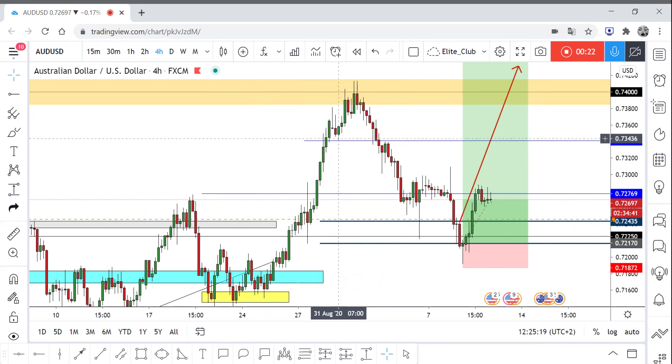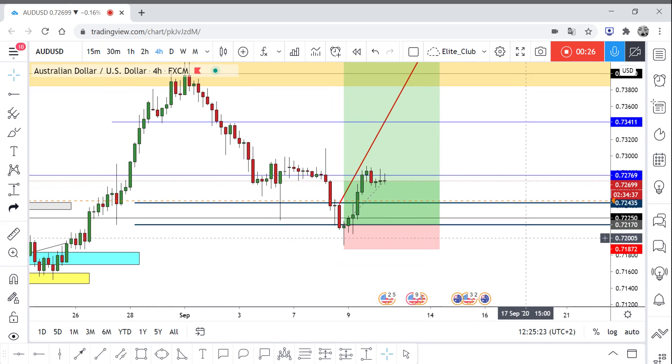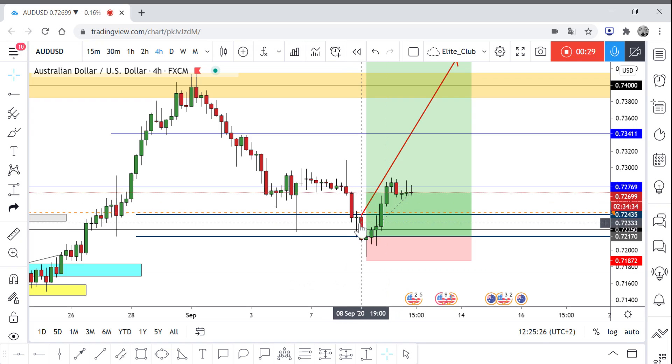As the price has been moving in a very good way to the upside, I was waiting for the price action. After those two huge candlesticks, I wasn't really interested anymore in entering this trade. The price was moving very, very aggressively to the downside — those are really huge candlesticks.